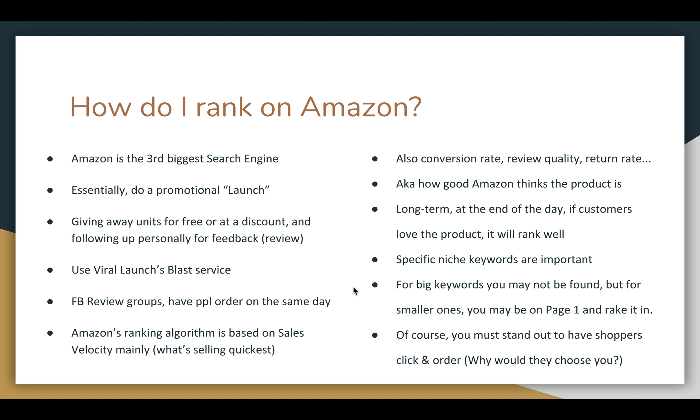There are also Facebook review groups — groups of people across several groups on Facebook where people like to review stuff, so we've used those as well. One side strategy is if you have your promotional customers all order your product on the same day, that provides you a spike in ranking.